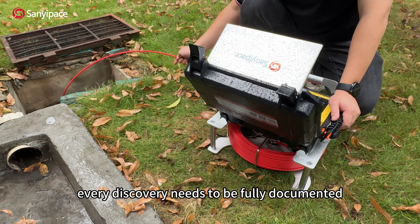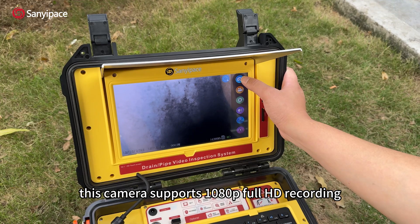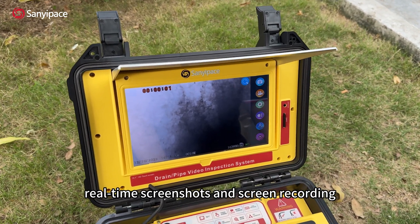Every discovery needs to be fully documented. This camera supports 1080P Full HD recording, real-time screenshots, and screen recording.